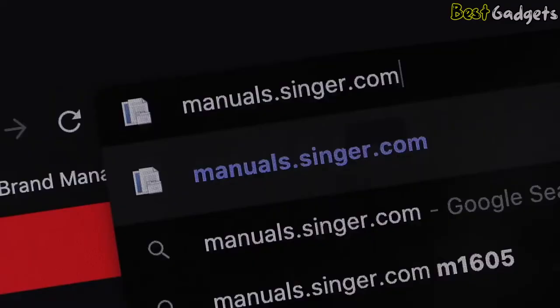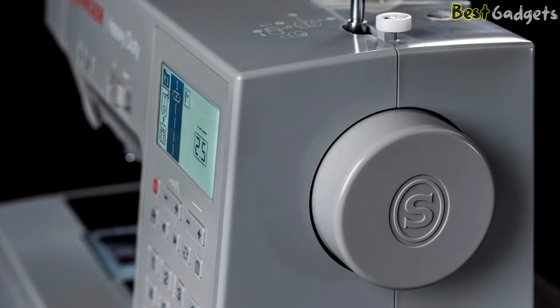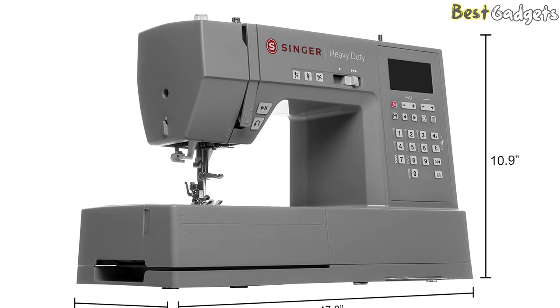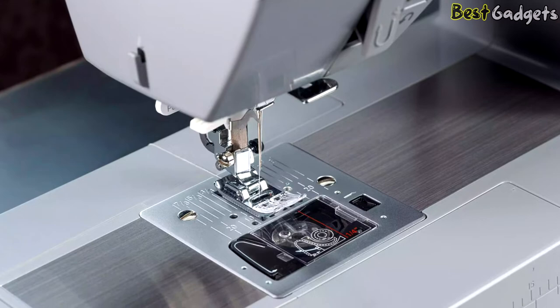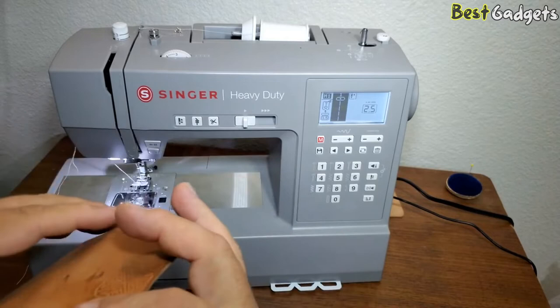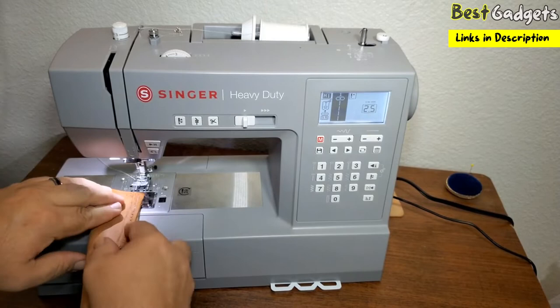The 300 built-in stitches offer 586 stitch applications, which you can explore on the Singer website. The top drop-in bobbin is easy to thread and easy to see, so you won't run out of bobbin thread mid-seam. The throat size is 163 millimeters (6.4 inches). The frame is warranted free from manufacturing defects for 25 years. With a heavy-duty metal frame, powerful motor, and electronic features, the HD 6800C is a workhorse with endless possibilities.